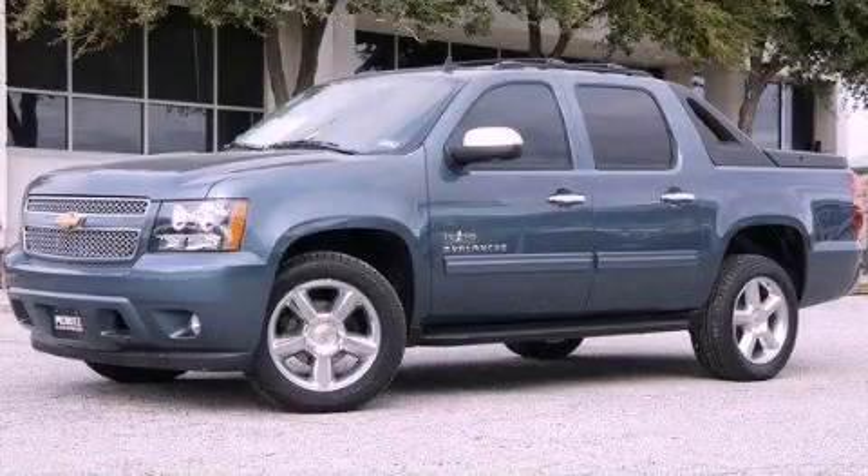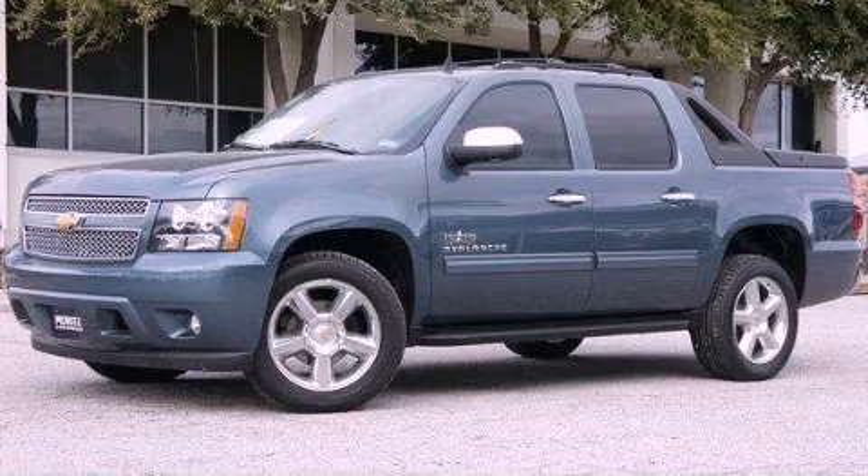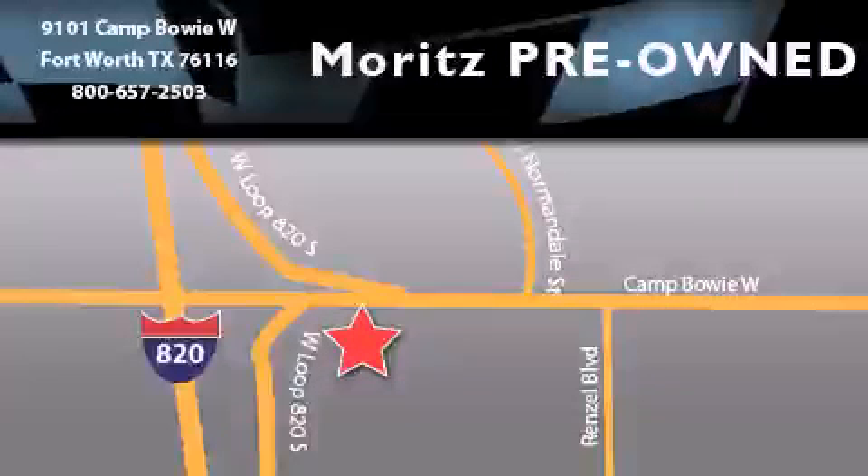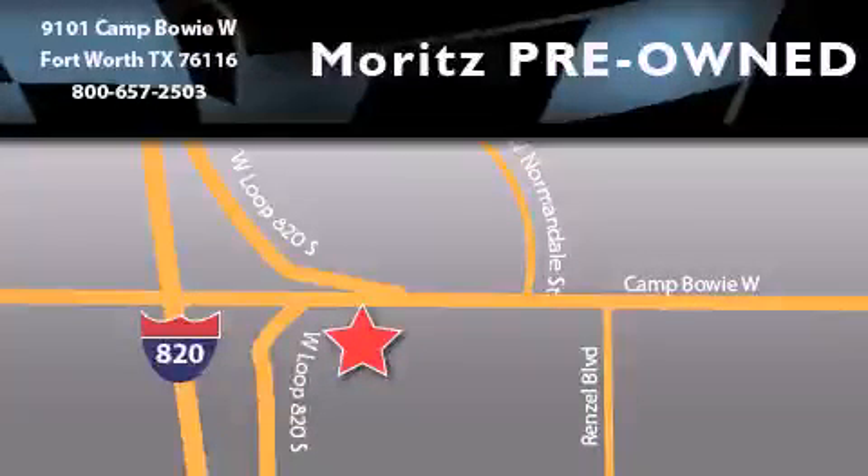We invite you to contact us today to learn more about this vehicle. Moritz Chevrolet Chrysler Jeep Dodge is located at 9101 Camp Bowie in Fort Worth. Our goal is to exceed all of your expectations to ensure that you'll return for future visits.